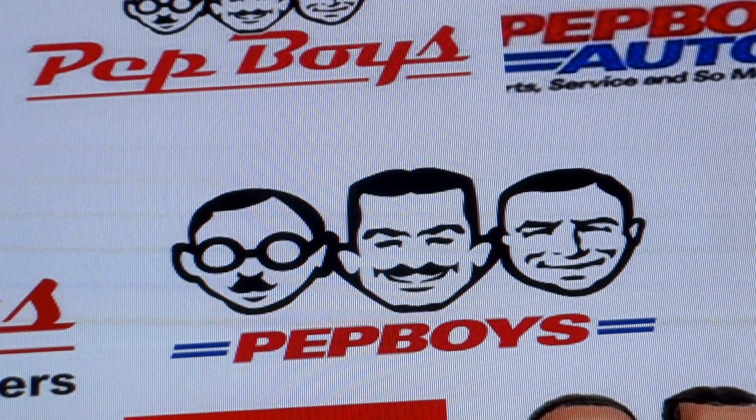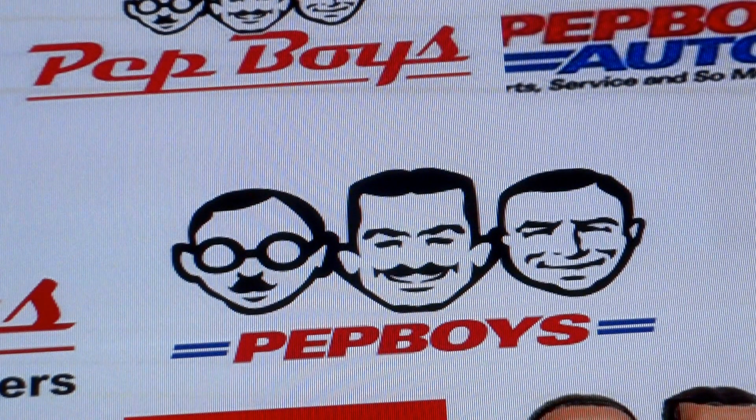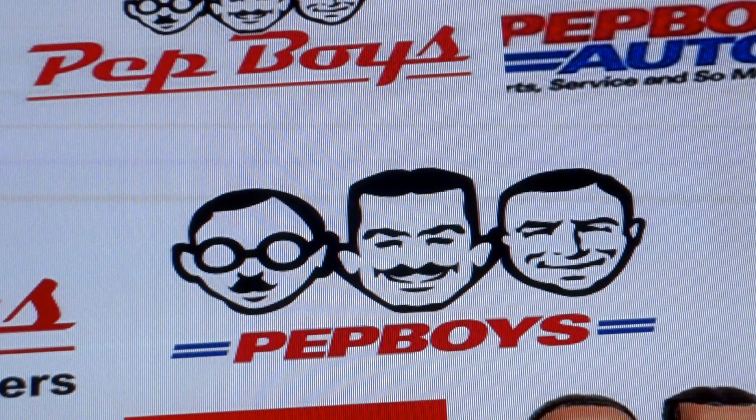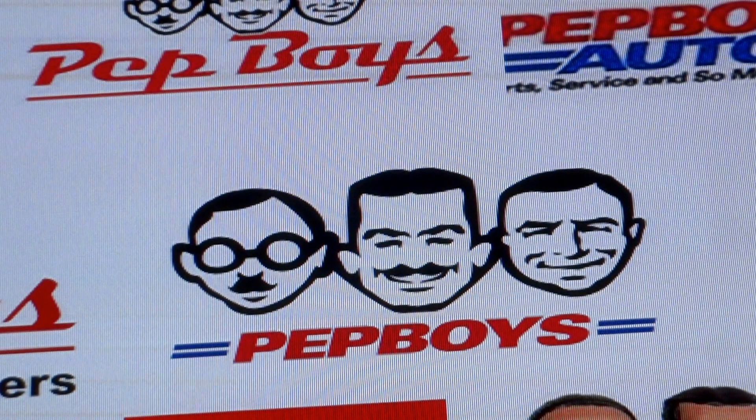So with that said, thank you for watching and don't forget to call Pep Boys at 1-800-737-2697 and ask them to carry our product in your local Pep Boys store. Thank you for watching.